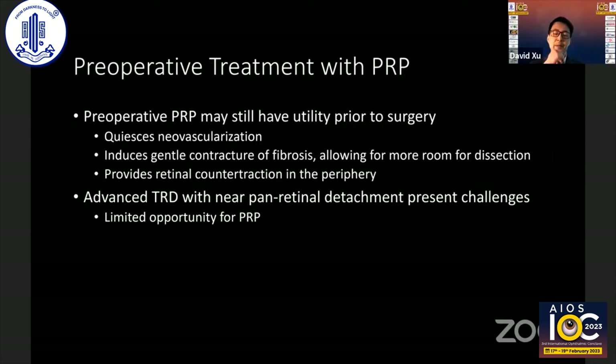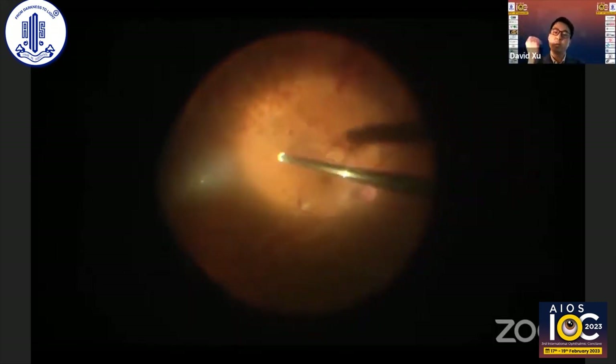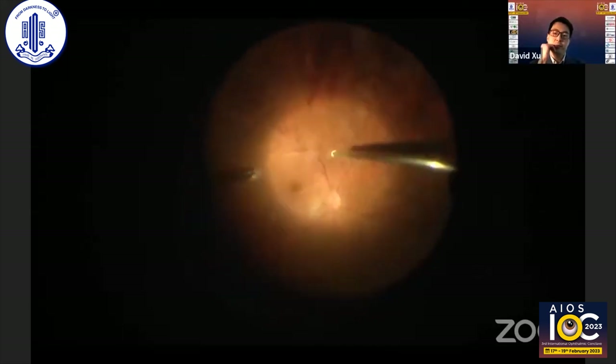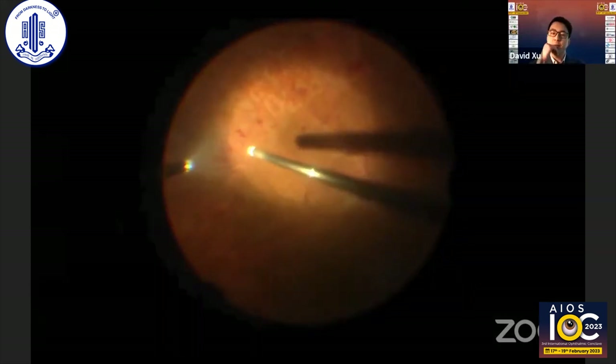Going back to the advanced TRD — one of the most challenging situations is a near-panretinal detachment where the macula is detached, the periphery is detached, with limited opportunity for PRP, and you have to take that dissection out into the mid-periphery. That's where you're at the limit of visualization, where the retina is thin and very mobile, and the fibrosis may be broadly attached — very risky and challenging situations. Here's a case where complete PRP was applied preoperatively. You can see it has greatly helped the surgery: the vitreous hemorrhage is de-hemoglobinized, the membranes have separated from the surface of the retina, reducing this to a very simple case of just segmenting light membranes.